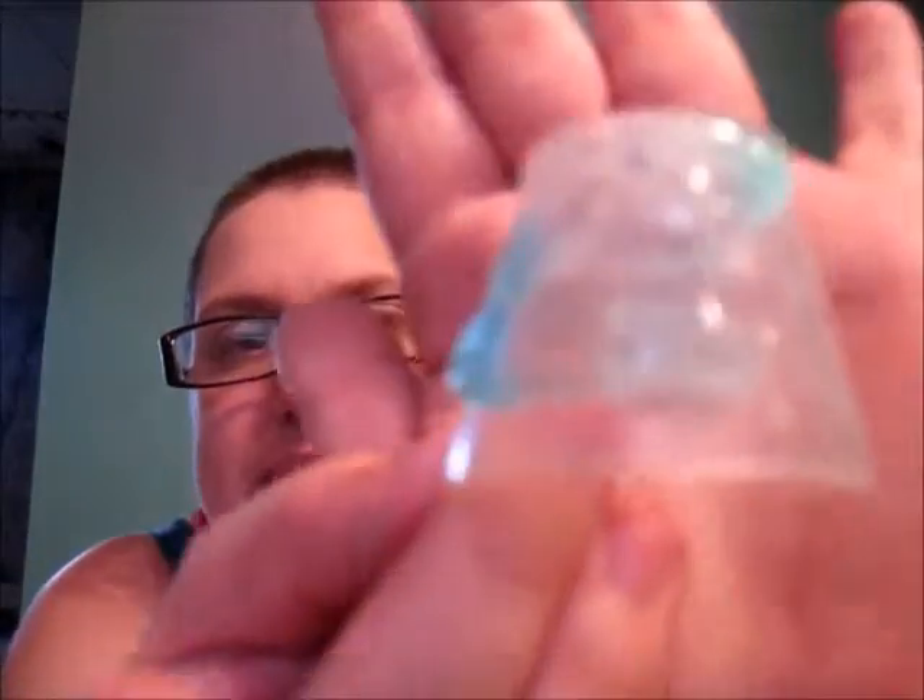Also, you can see the little exfoliating beads — I don't know how well you guys can see this. Whenever I use this, there are more exfoliating beads on my hands than it seems are getting onto my face. And this just feels like it doesn't do anything. It just feels goopy and really horrid.